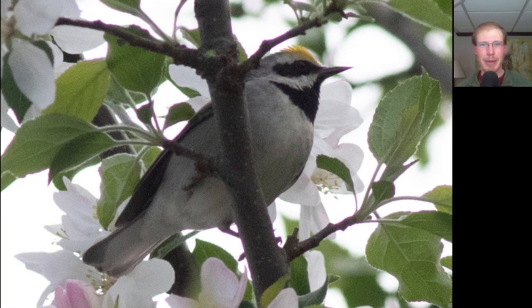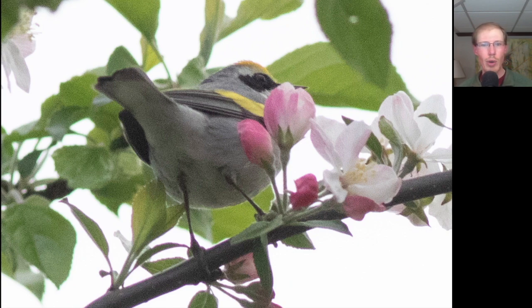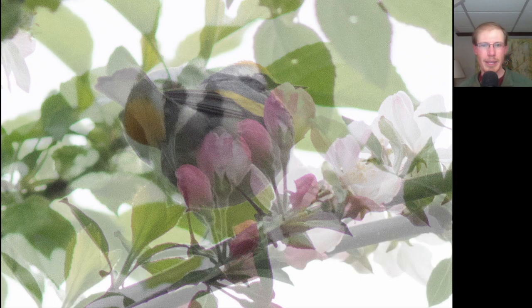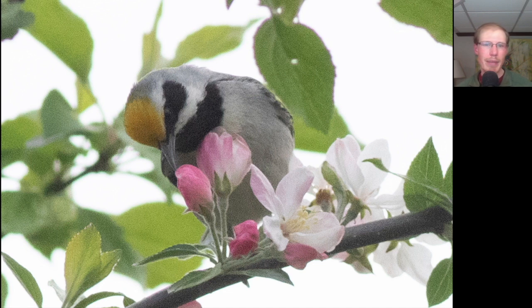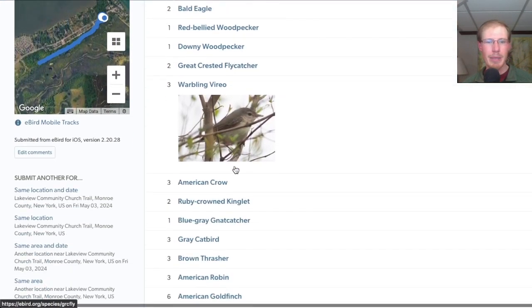We couldn't resist joining up with some other birders to hunt for the golden-winged warbler again, and it put on a stunning display for us. Here's another angle that shows that large golden patch in the wing, and here's another look that shows the head better. The golden-winged warbler seemed to really like these apple trees that have flowers on them right now. At the church trail in the afternoon we had 26 species.